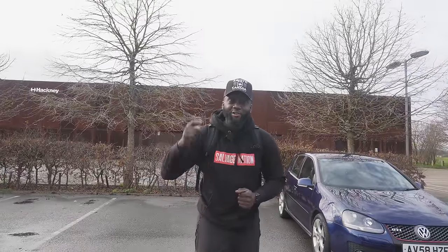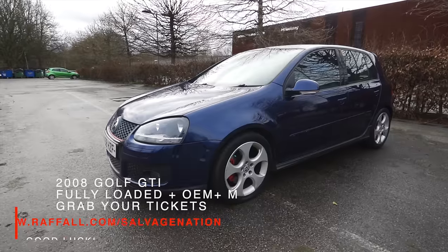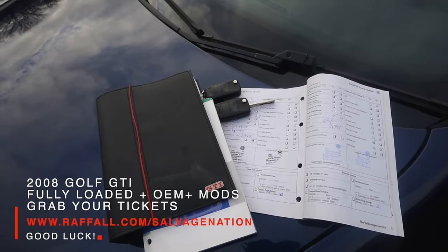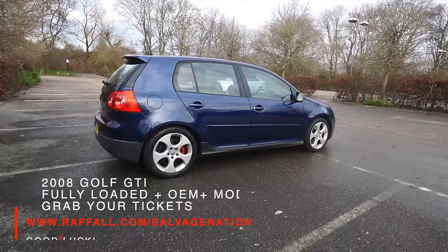Welcome back to the channel. This is the Christmas special, and like the thumbnail says, we've got a bonafide supercar coming on the channel today. This is not clickbait. I'm about to jump into this lovely car, a 2008 VW Golf, which you could win. The raffle went live in the last episode. Head on over to raffle.com forward slash salvage nation, get yourself some tickets, and you could be driving off in this.